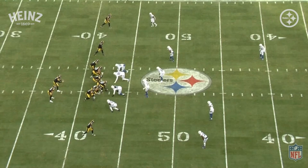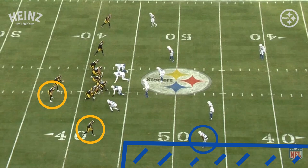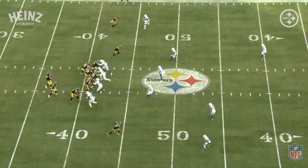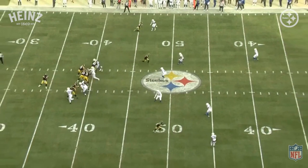Let's focus at the bottom of the screen. Johnson is on the numbers. The next wide receiver closest to him is Connor, who's in the backfield. The Colts are going to play a quarters coverage to this side of the field. The corner over Johnson is responsible for the numbers to the out of bounds. The next defensive back inside is responsible for the numbers to the hash area. At the snap of the ball, the Colts stay in quarters coverage. Ben sees this — and so should Johnson.